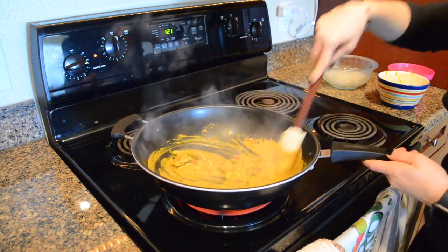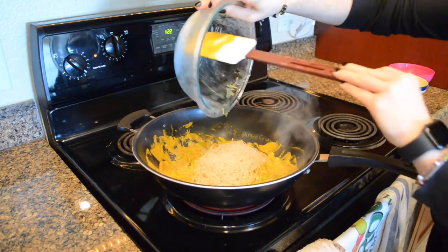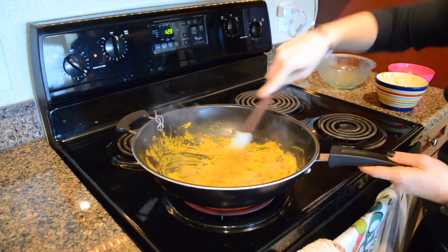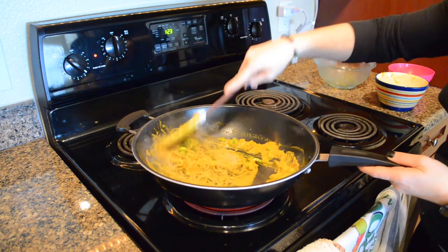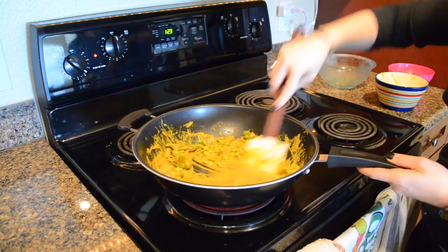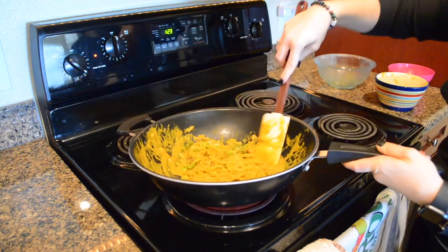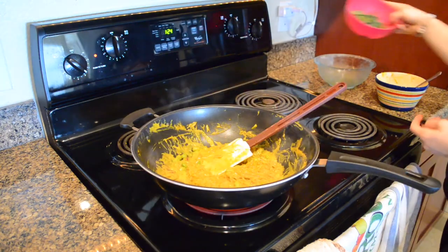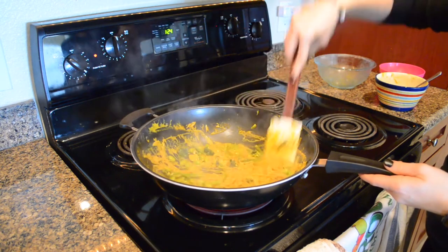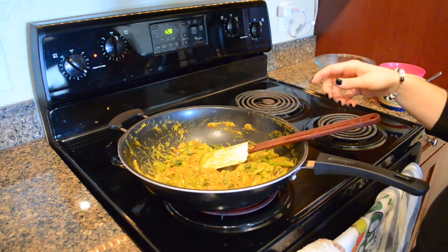I'm also using kelp noodles — partly because I have some leftover that I need to use up, but also because they contain iodine, which promotes thyroid and metabolic activity that the immune system relies on. These are not the only immune-boosting foods out there, but they're foods a lot of people have on hand. You can use rice or rice noodles in place of kelp noodles. Otherwise, these are vegetables most people have available to put together into a powerhouse immune-boosting meal.